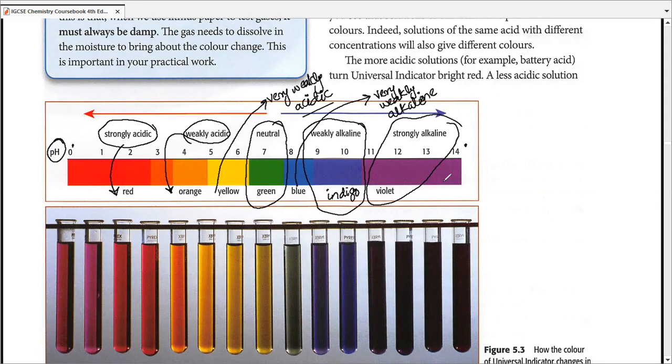This gives us a good idea with numbers: zero to three is strongly acidic; three to five is weakly acidic; five to just below seven is very weakly acidic. Seven exactly is neutral — 6.9 is not neutral, 7.1 is not neutral, just seven is neutral. Then 7.1 to nine is very weakly alkaline, nine to eleven is weakly alkaline, and eleven to fourteen is strongly alkaline. The numbers, colors, and descriptors all match one another, making universal indicator a great tool.